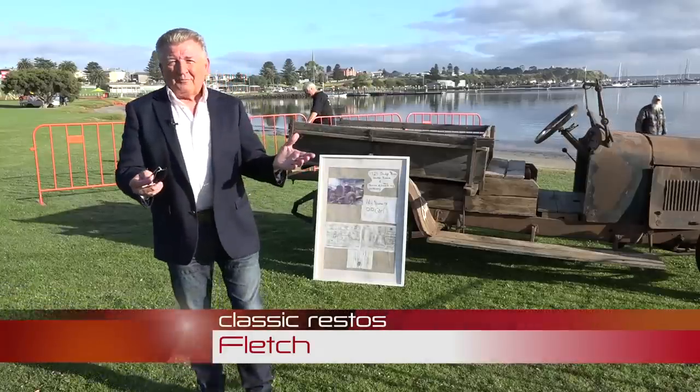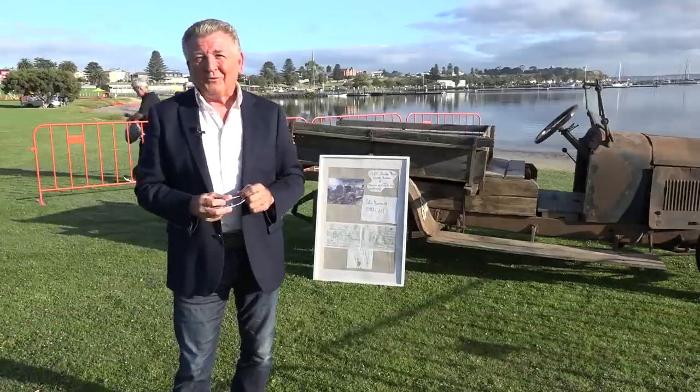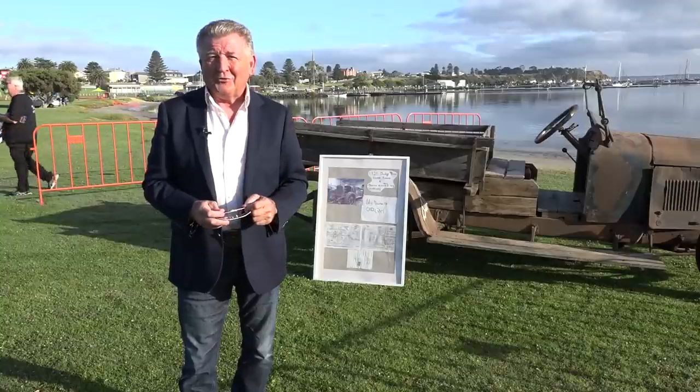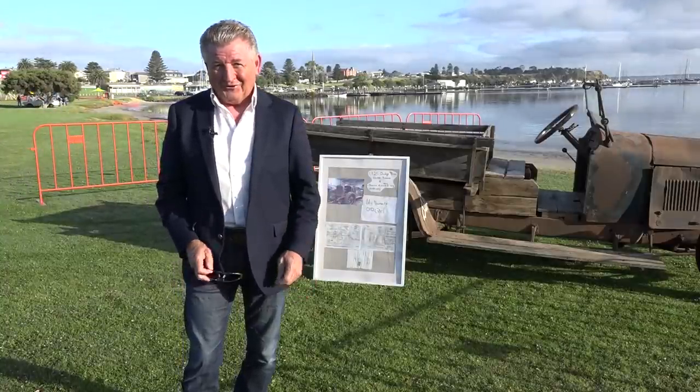G'day, I'm Fletch and welcome as I bring you back to the beautiful Portland in Victoria for the 2023 Portland Classic Show and Shine. In this week's Classic Restos, On The Road.